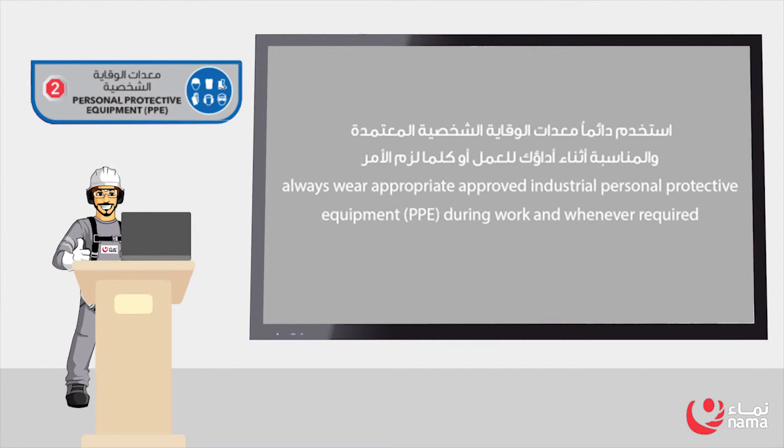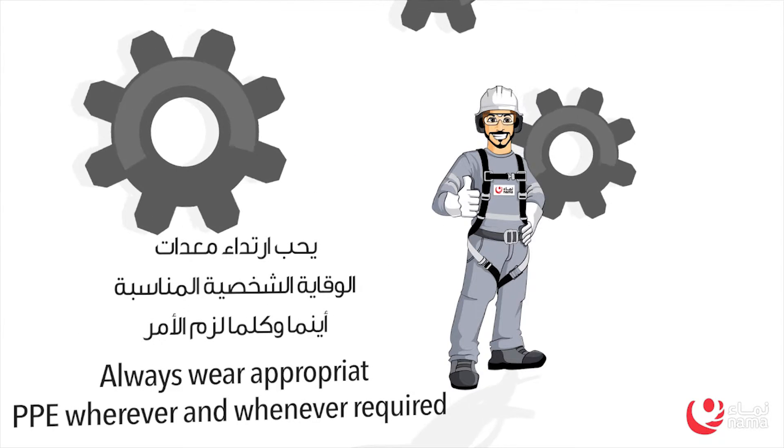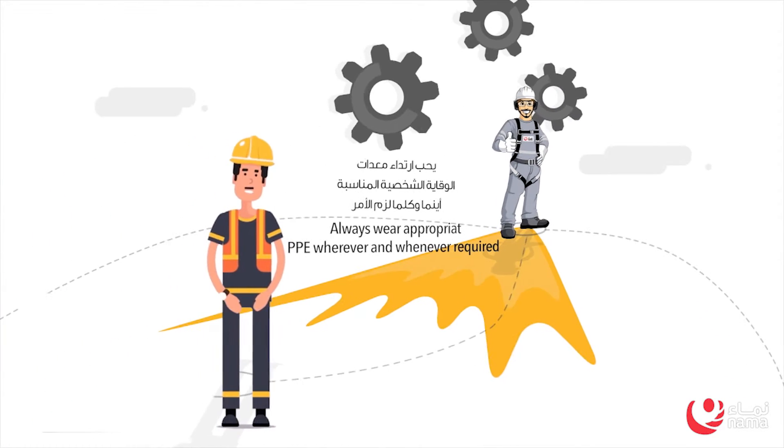Rule 2: Personal Protective Equipment. Always wear appropriate approved industrial Personal Protective Equipment during work and whenever required. Comply with approved PPE standards as per Electrical Safety Rules.